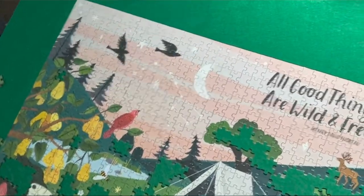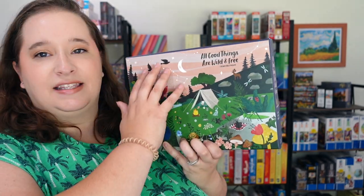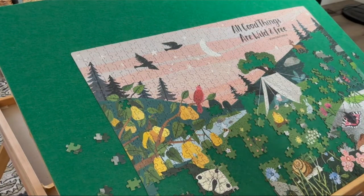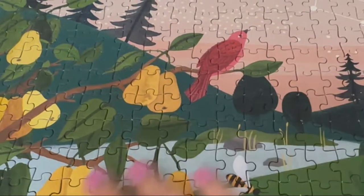This one from Workman Puzzles I was expecting to love because I really enjoyed their Where the Crawdads Sing puzzle, but this one missed the mark with fit. It's called All Good Things Are Wild and Free. It had the most false fits I've ever experienced in a puzzle — so crumbly and hard to tell if pieces were in the right place. The border took forever because of false fits. I like the final image but did not enjoy the experience. Workman is a book publishing company, but I'm not gravitating toward their puzzles going forward.